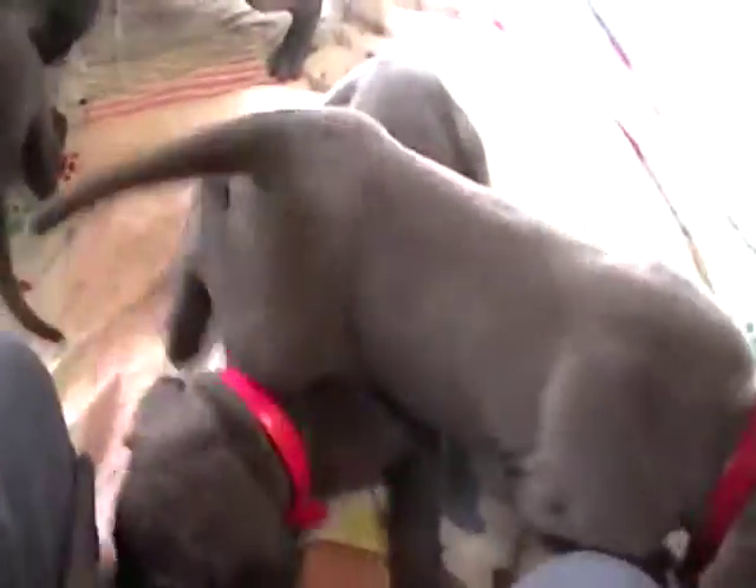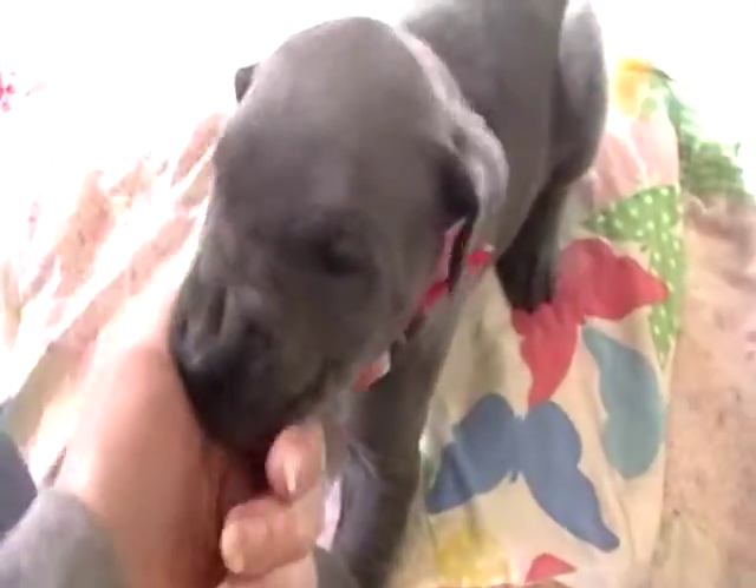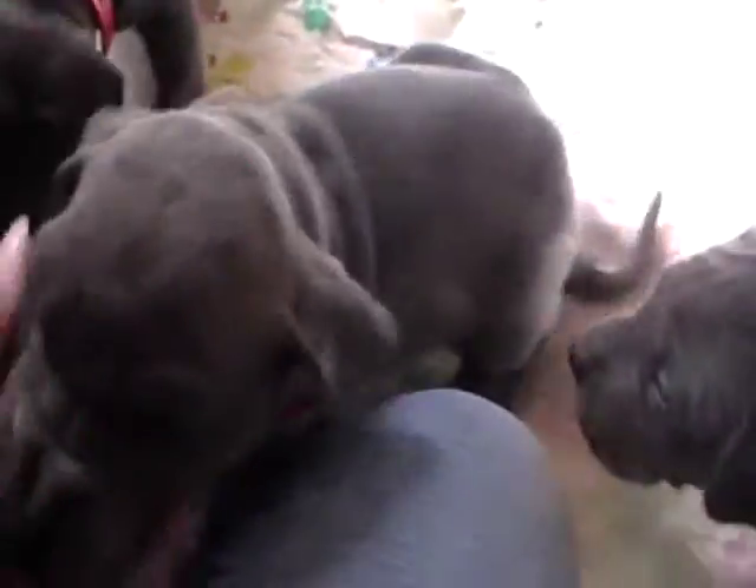So let me see if I can go through them while they're crawling all over me. We gave them minion names. This one is Kevin with the green collar. Pink collar here is Dr. Nefario.